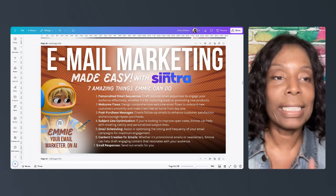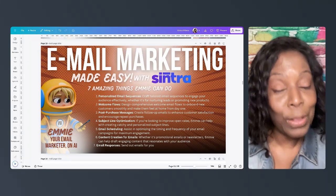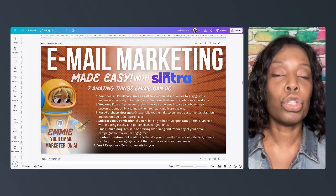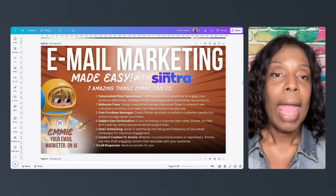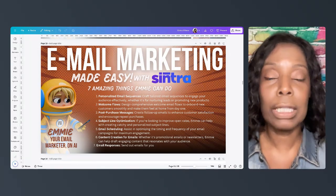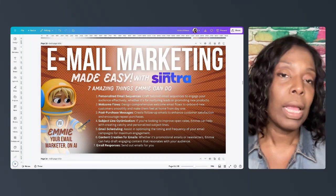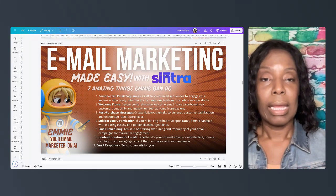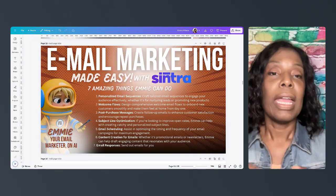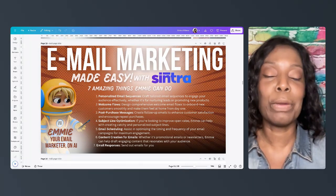And number seven is Emmy can send out emails. Yes, Emmy can send out emails through your Gmail or your Outlook. You can connect your Gmail or your Outlook to Centra, and you can ask Emmy to write an email to your client. Say you just sent them a proposal Monday — you can ask Emmy to follow up with them and see how everything is going. Emmy writes the email, lets you see it, and sets up an option for you to approve it. When you approve it, if your email is connected through your Centra app, it'll send straight from Gmail.